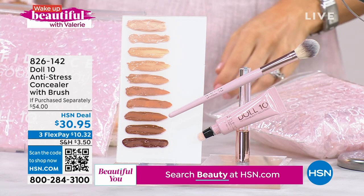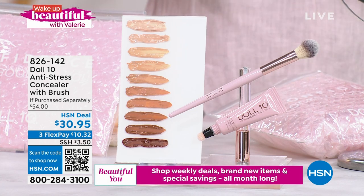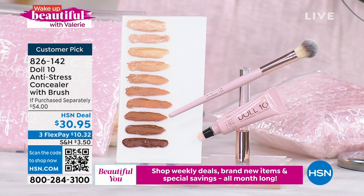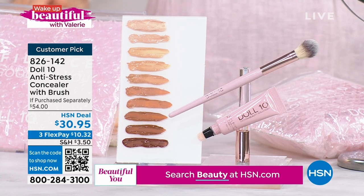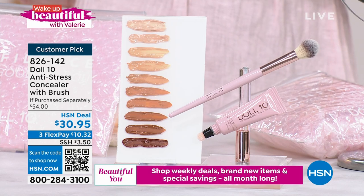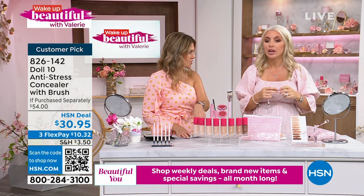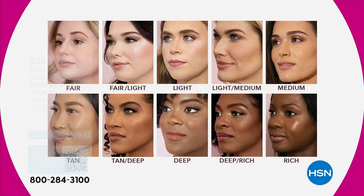Now we're going to focus on the eyes for just a few more moments. We have the customer pick anti-stress concealer — this is a different type of concealer. Everything at Doll 10 is the anti, because I've never been a fan of regular concealers — they're cakey. This actually goes to work on your puffy eyes, the lines and wrinkles, while it color corrects and illuminates, giving you a flawless, seamless-looking coverage. The shades match right up with the today's special. Check out the reviews on HSN — they are amazing.